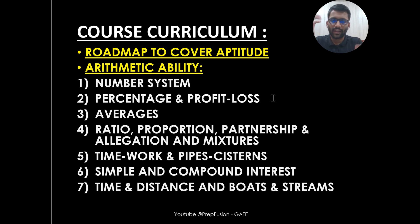We are solving a lot of problems. In Arithmetic Ability alone, you will see roughly around 400 problems.